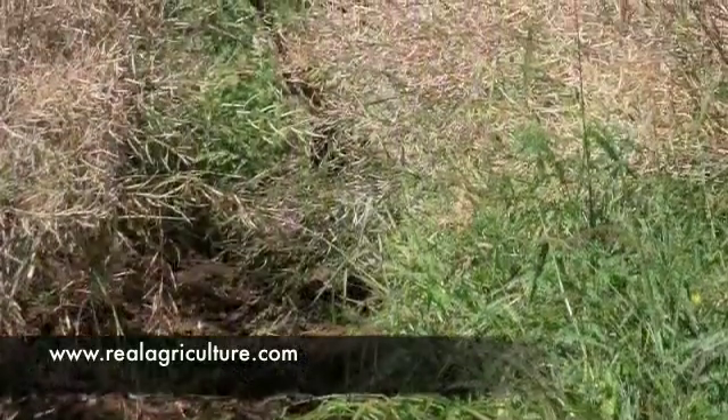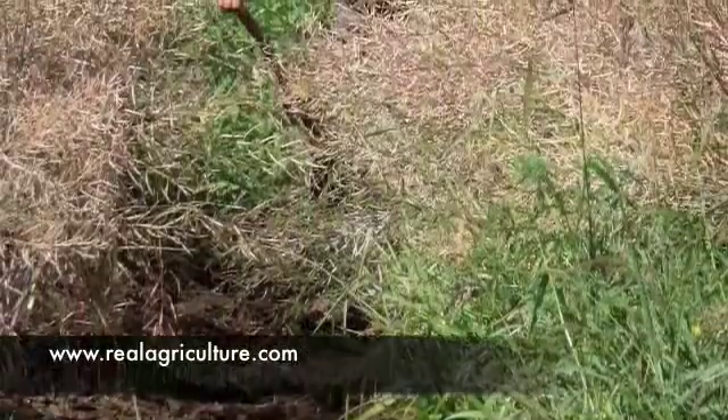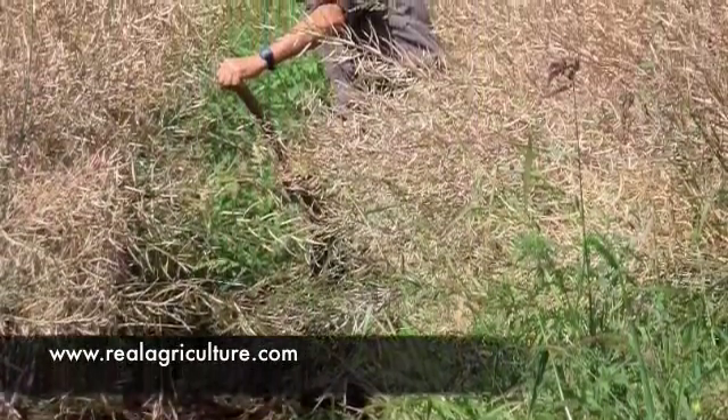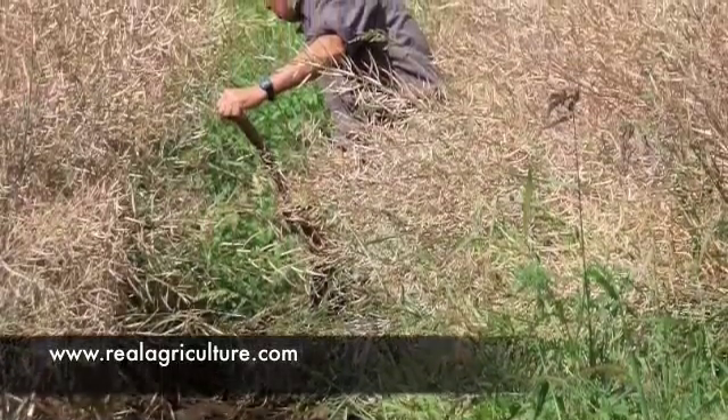This is a picture just before harvest is about to begin, where a man is basically filling in the trench that has been dug throughout the middle of the field.